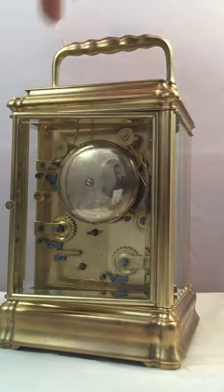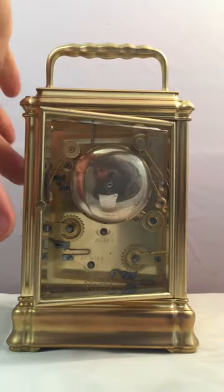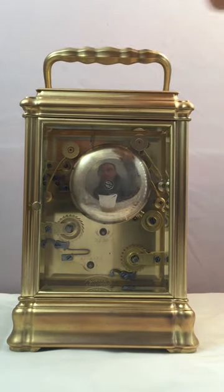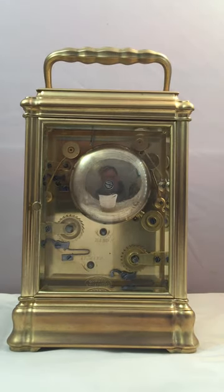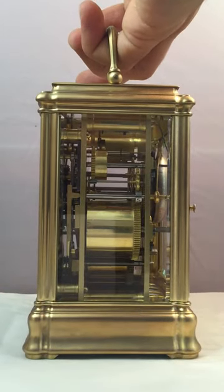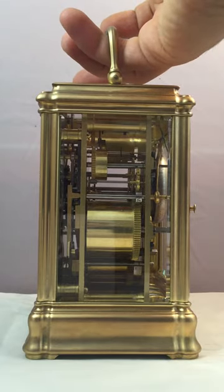Look how tight that back door is — there's nowhere — the clock is in absolutely excellent condition. There again on the case, the handle's not flopping around, it's all nice and tight. We'll press the repeat button and hear the bells, which have a wonderful tone to them — they sound great. The movement has been fully overhauled, cleaned, and restored to a very high standard, as too is the case.